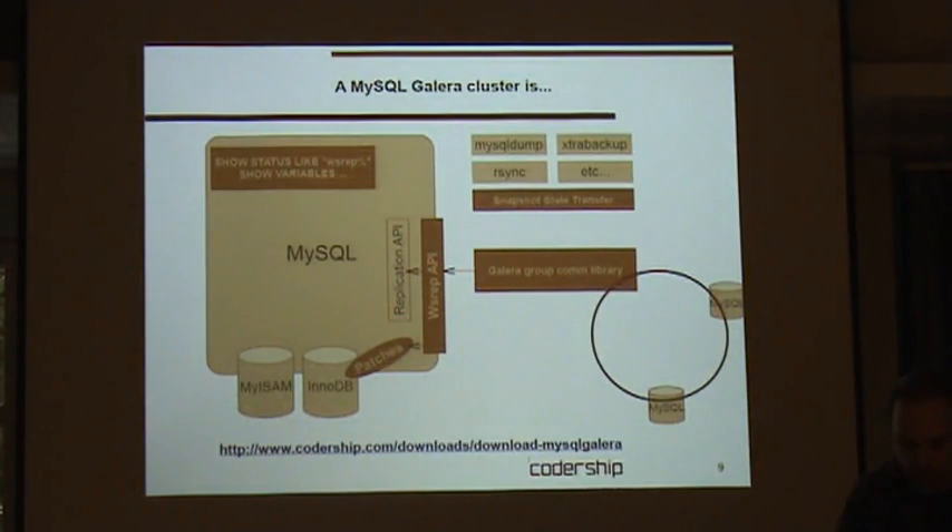This is essentially what they've done. You cannot go to the official MySQL site and download MySQL and then start using Galera — you have to take the MySQL version from the Codership website where these patches are included. But since MySQL is open source this is exactly what you can do with the source code. They have a version which is MySQL 5.5 with their stuff added.